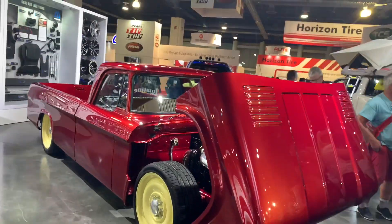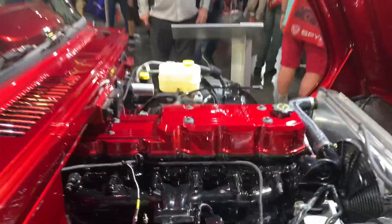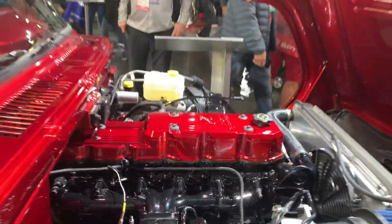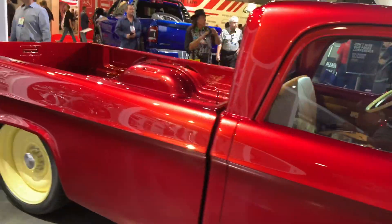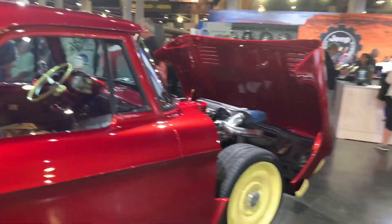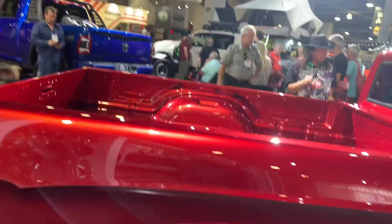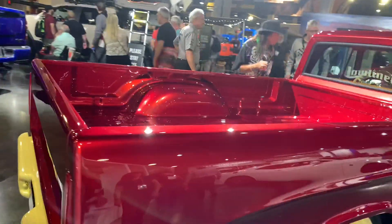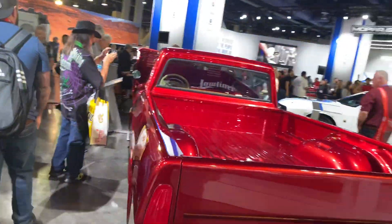This is an old '68 Dodge D200 Sweptline pickup with a 5.9 Cummins in it, 24-valve. It's an awesome custom truck here - this is actually in the Mopar booth, which is really cool. They always have some really sweet stuff over here. It's called the Low Liner - it's usually called a Sweptline pickup.